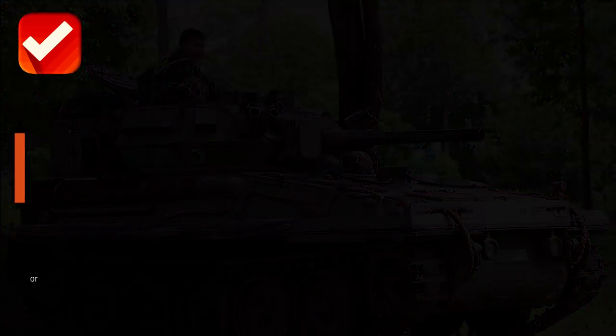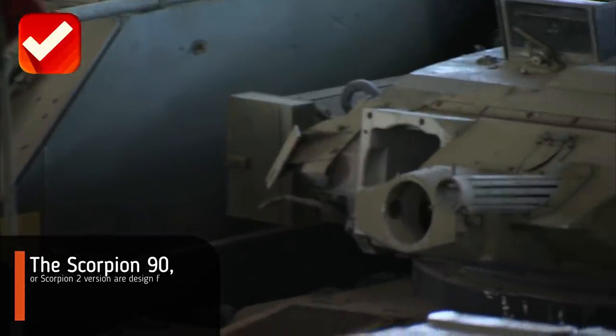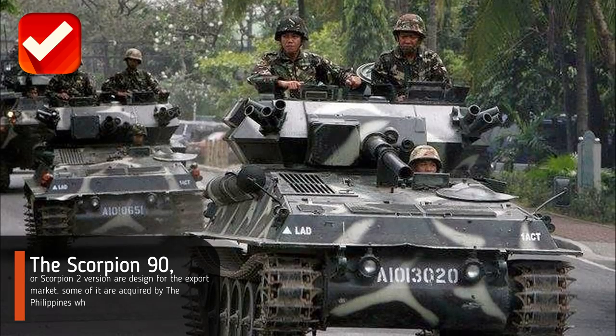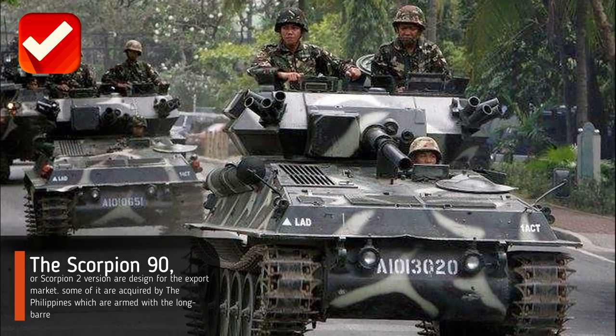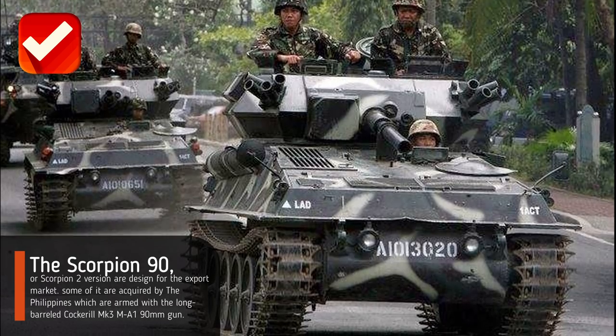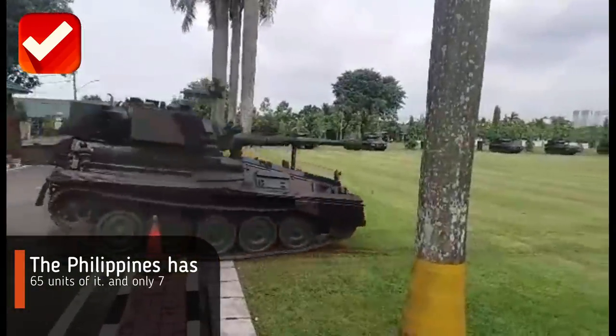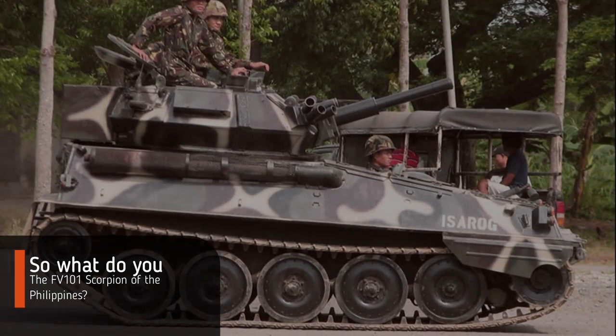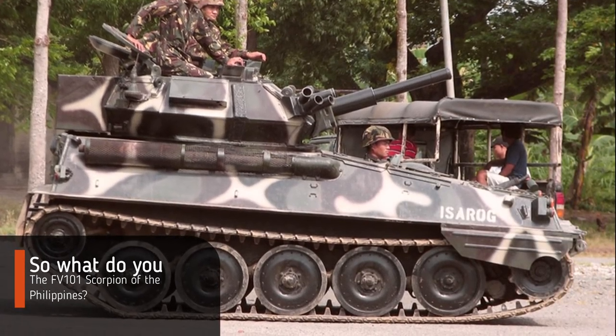The Scorpion 90 or Scorpion 2 version is designed for the export market. Some units were acquired by the Philippines, armed with the long-barreled Cockerel Mk3 MA1 90 millimeter gun. The Philippines has 65 units of it, and only 7 units are in active service.